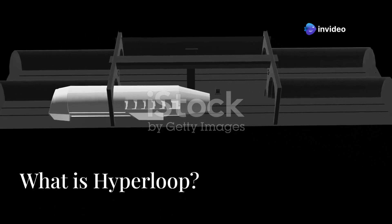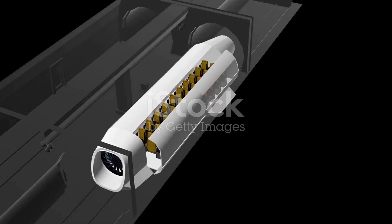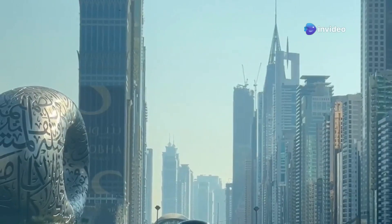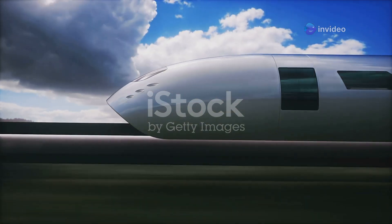Hyperloop is a proposed high-speed transportation system that moves passenger pods through vacuum-sealed tubes at speeds exceeding 700 miles per hour, or 1,100 kilometers per hour. It was first popularized by Elon Musk in 2013, but the concept dates back even further.